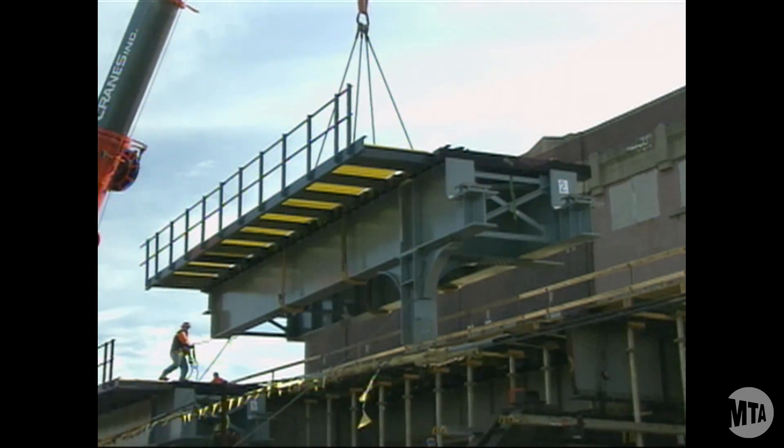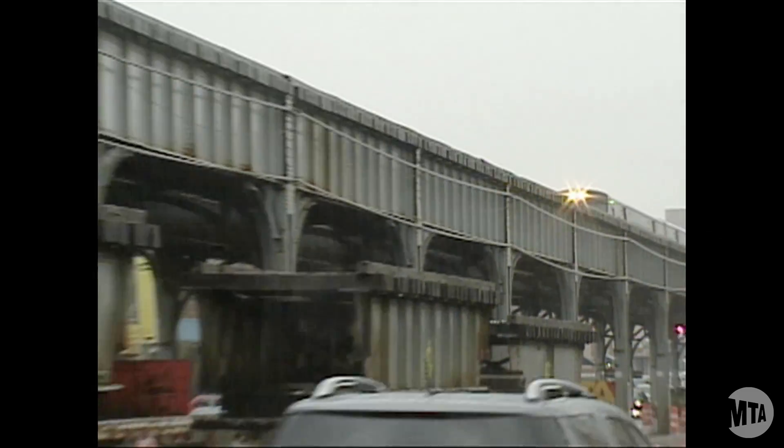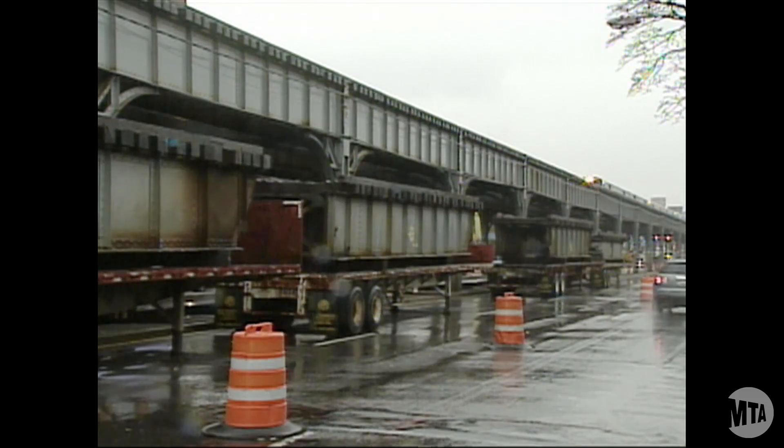Spans are typically about 40 feet long. They weigh on average about 50,000 pounds — that's about equivalent to about 12 automobiles.